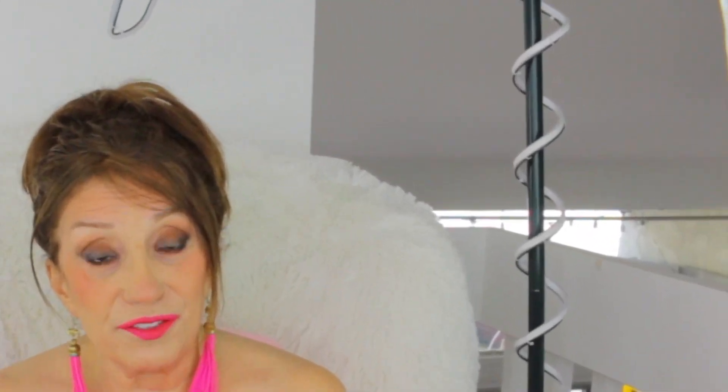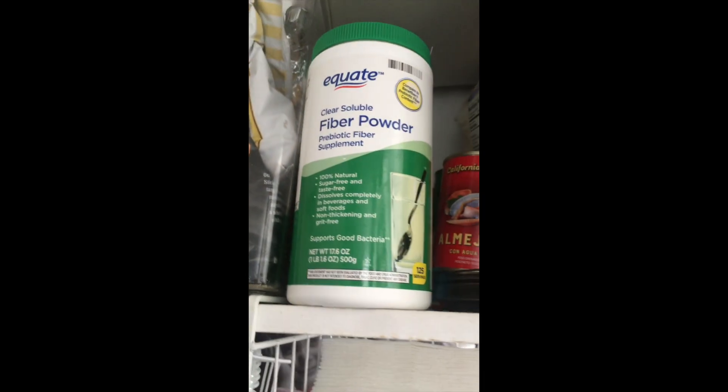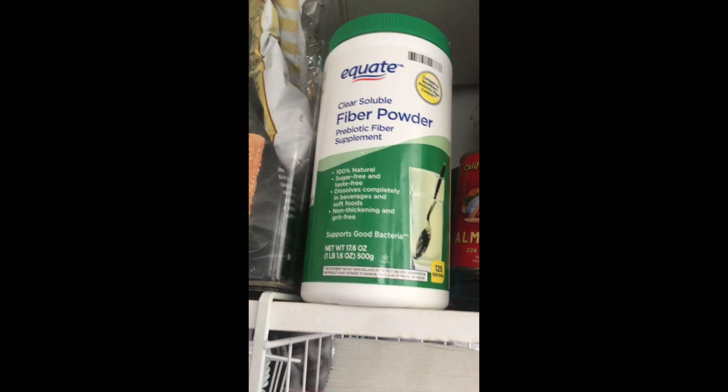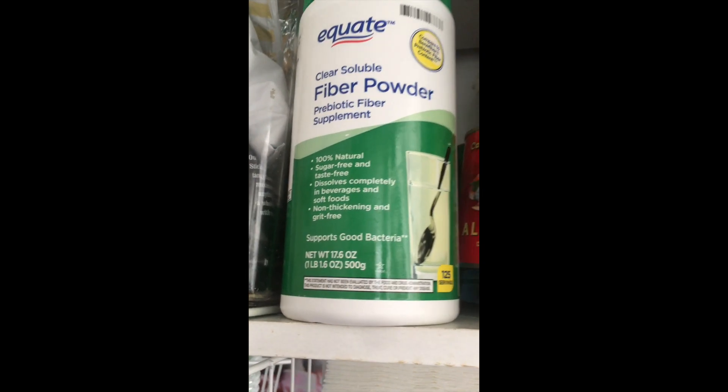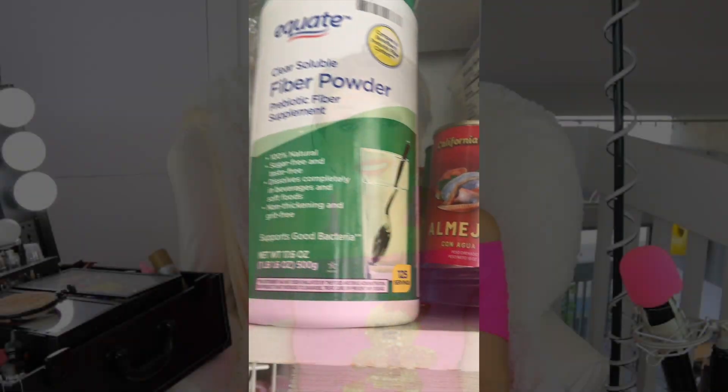Twelfth favorite, this fiber powder is the bomb. You're going to love this. Two scoops a day keeps you regular and very happy.